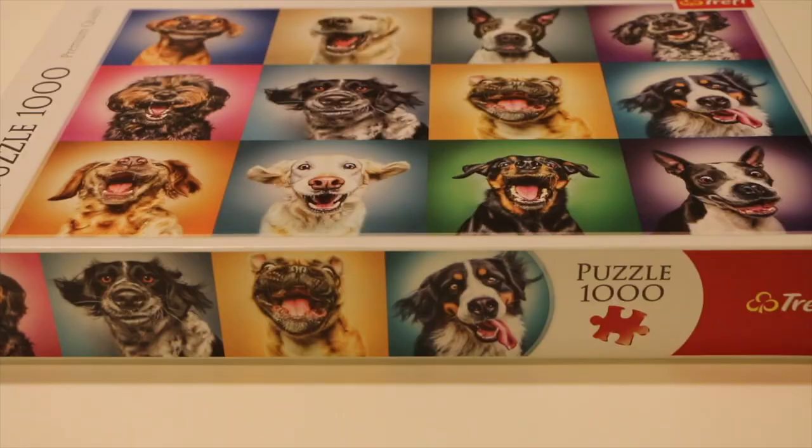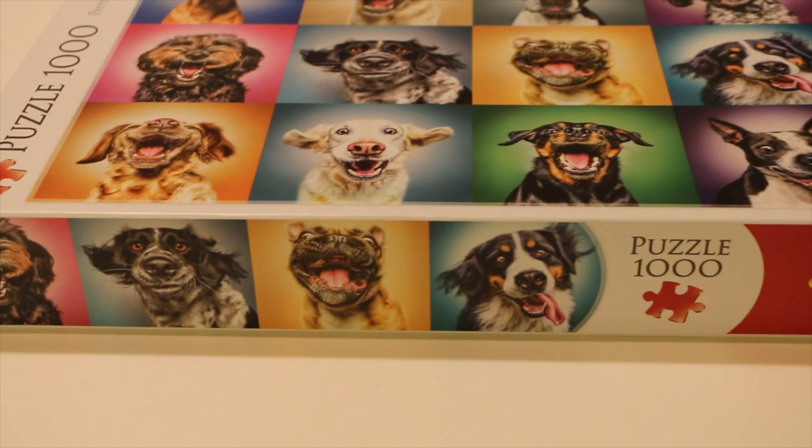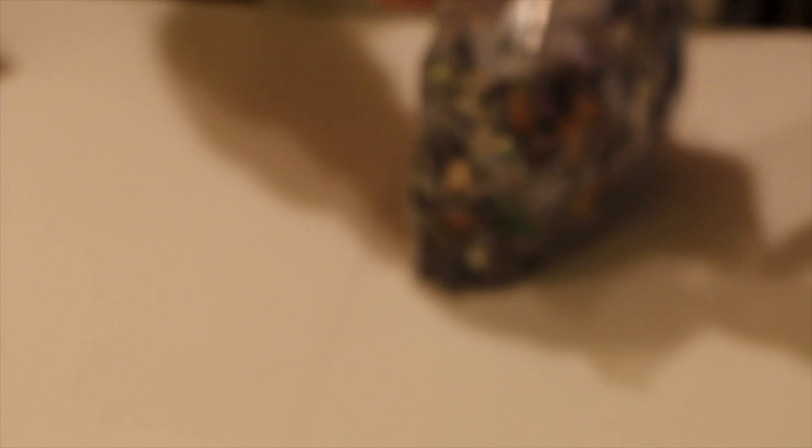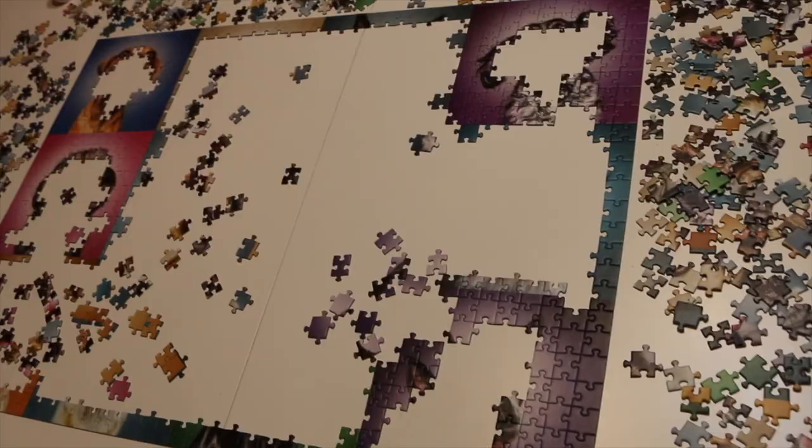We're back home and we'll be solving our doggy jigsaw, which looks so fun — I cannot get over it. This is what we managed to do in an hour and a half.